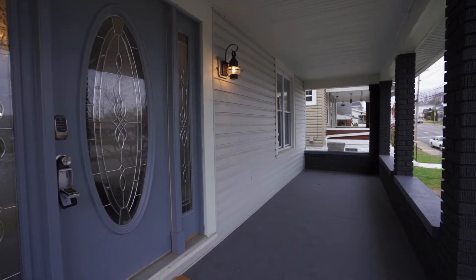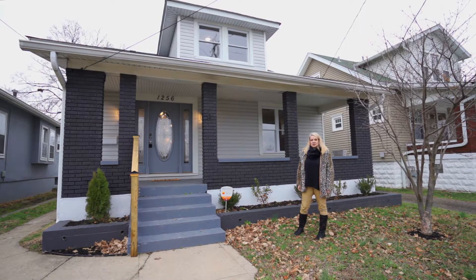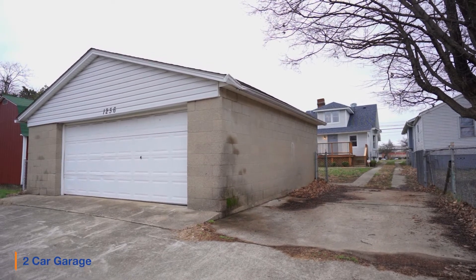I wanted to tell you a couple really cool things about this house. First of all, if you're in the middle of cooking and you forgot your sugar, the grocery store is right across the street.